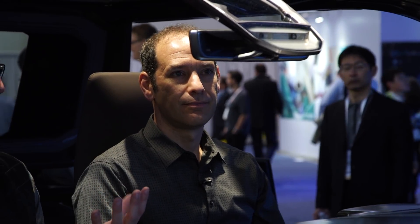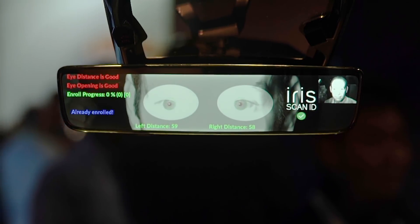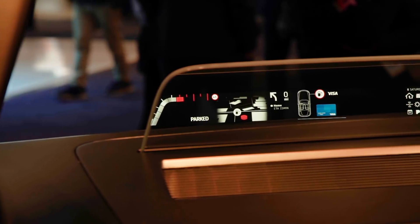Biometrics are also starting to be used to link a car to its driver. Gentex uses cameras embedded behind the rearview mirror to scan a driver's retina and configure their car to their personal preferences.